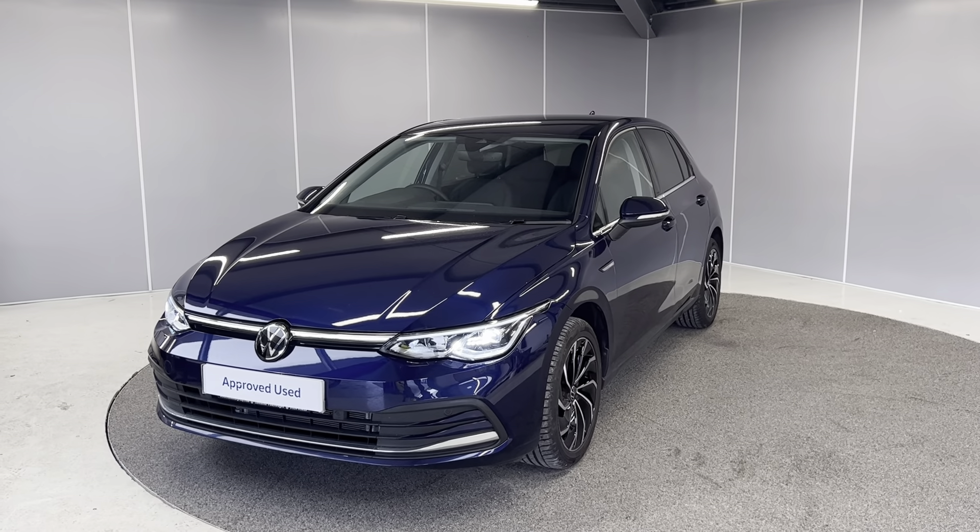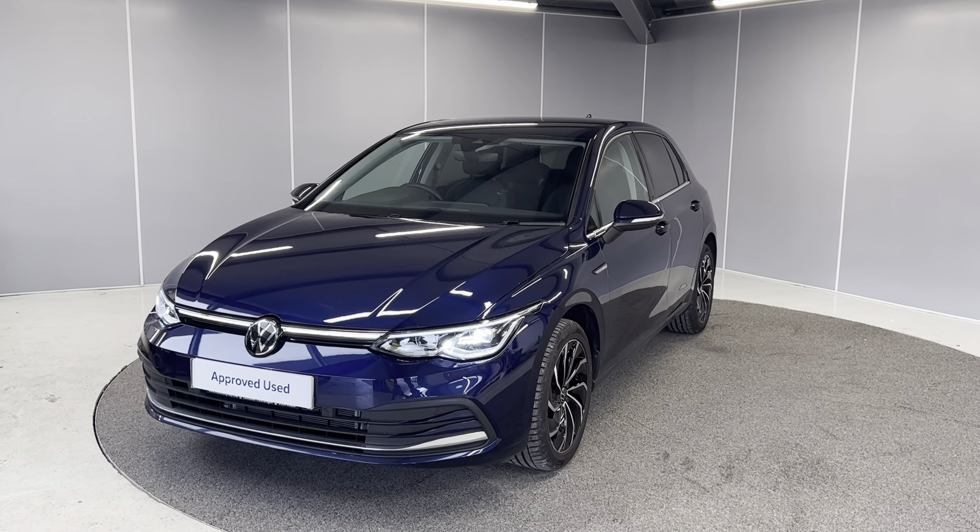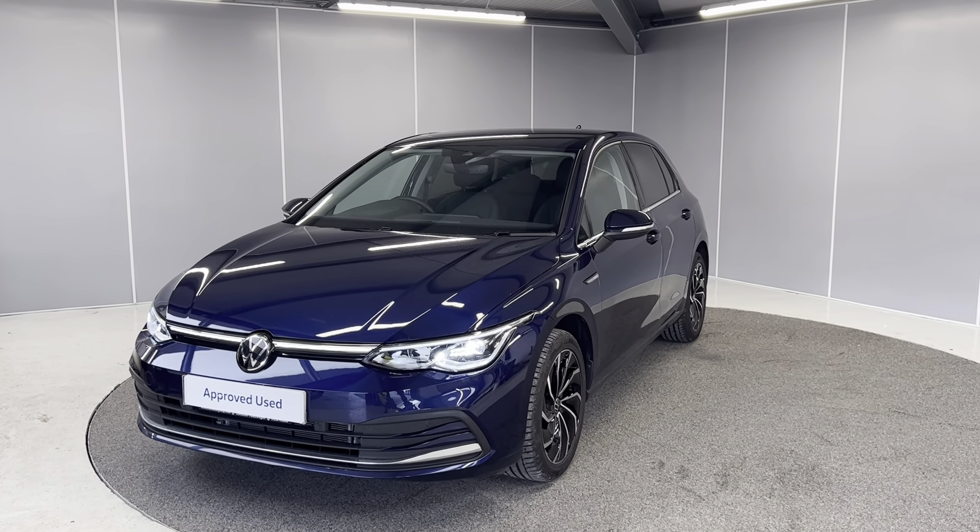Hi guys, it's Ryan from Lancaster Volkswagen. Hope you're all doing well. Today we've got a 2023 Golf Style Edition. It's a 1.5 petrol engine with a manual transmission.